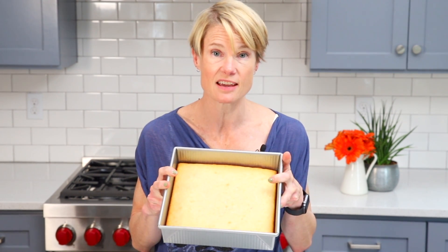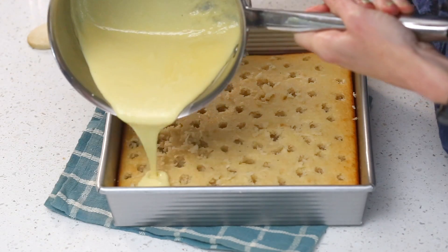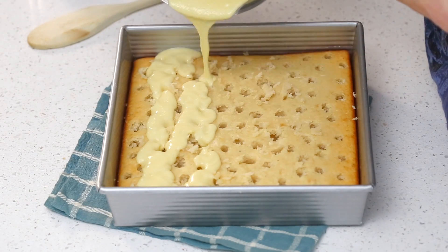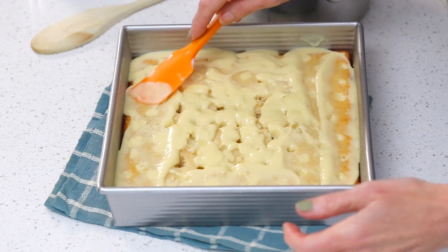Now comes the fun part — we get to poke some holes in the cake. I like to use the end of a wooden spoon because it makes holes big enough for the coconut cream filling to go down into. If you're feeling a little stabby, have some fun! Make holes all over the cake, as many as you can, so that every piece gets some nice coconut filling. Pour the coconut filling evenly over the top, working to get some into every hole — take your time with this. Spread it over, shake the pan a little, and keep pouring. Spread any remaining filling over the top of the cake and give the pan a few taps on the counter so the holes get filled as much as possible.